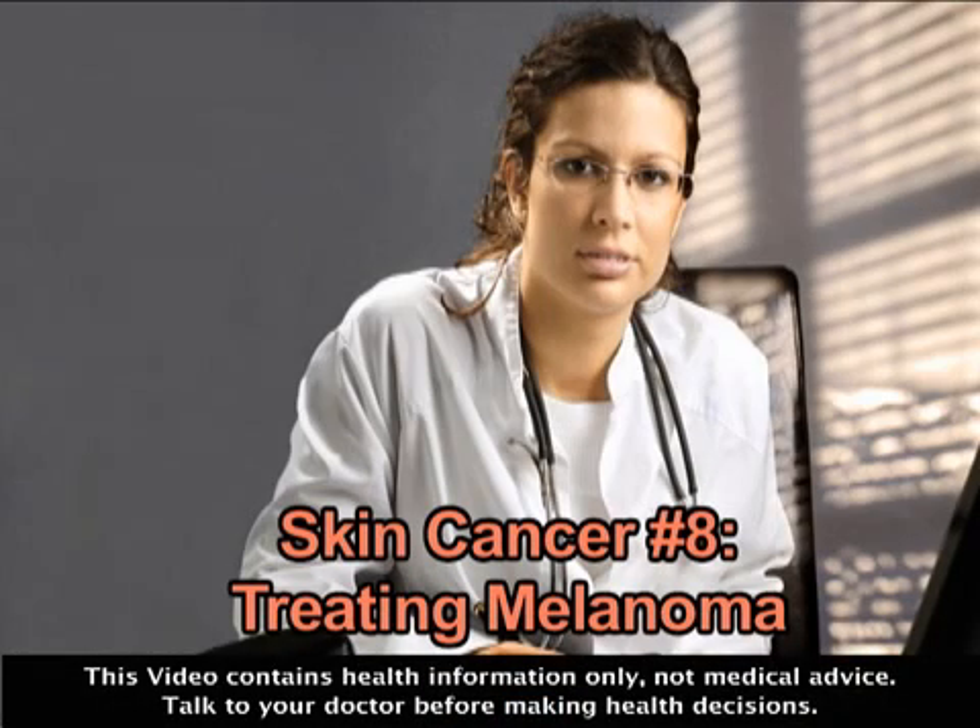A diagnosis of the potentially fatal skin cancer known as melanoma can be alarming, but it can help to understand the options for treating this disease. Melanoma, a cancer of the skin's melanocytes, affects over 60,000 new Americans annually. Melanoma that spreads to the body's vital organs can result in death, but people who are diagnosed and treated early have a 95% chance of survival.